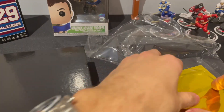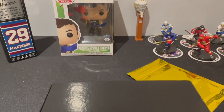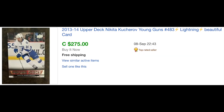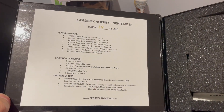We've got our gold hit right here which will open at the end. Look how nice this case is. We're hunting for Makar, young gun — that's why McKinnon's there — and we're hunting for Kucherov. Let's get this thing open. We're box 14 out of 200.